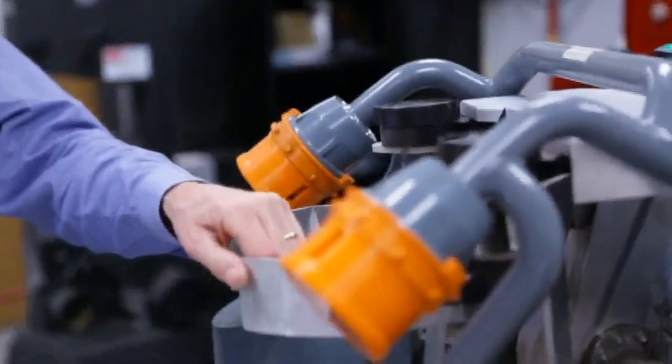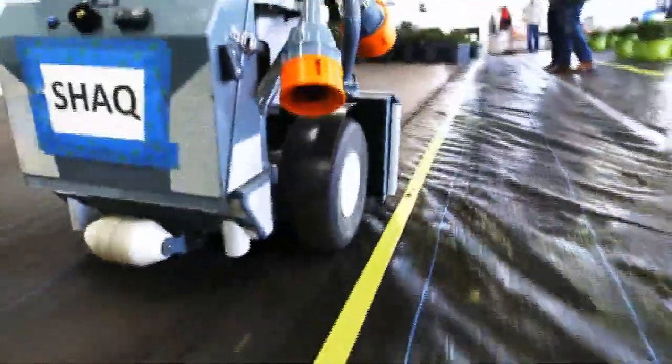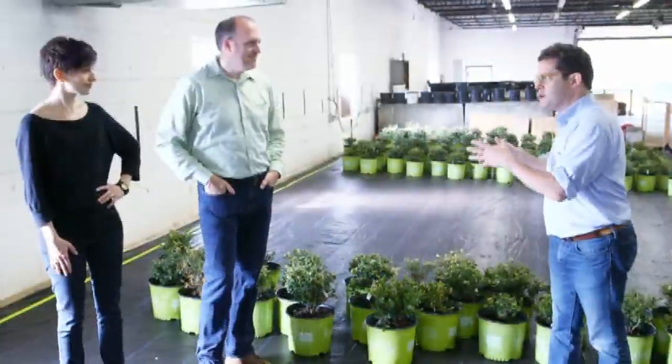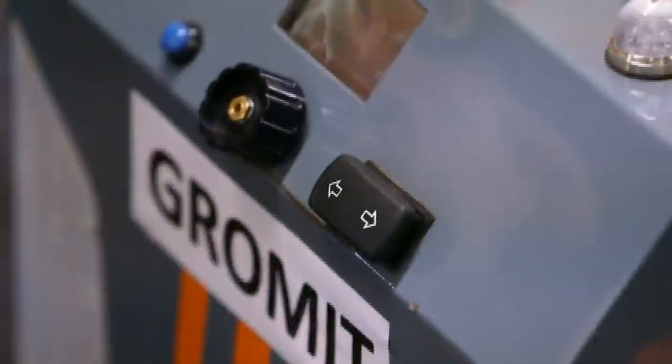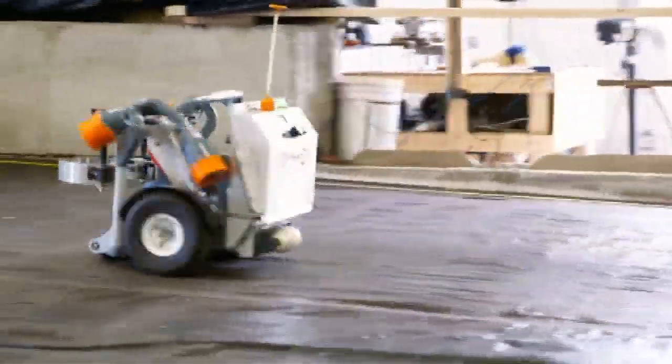Each robot also has a name. This is Astro. How do the robots know to go where they're going? How do they know what to do? They're pretty simple little critters. They just have a few things they need to know about, so that's what they focus on. They start up and they don't have a plan, and they say, okay, I need a plant.